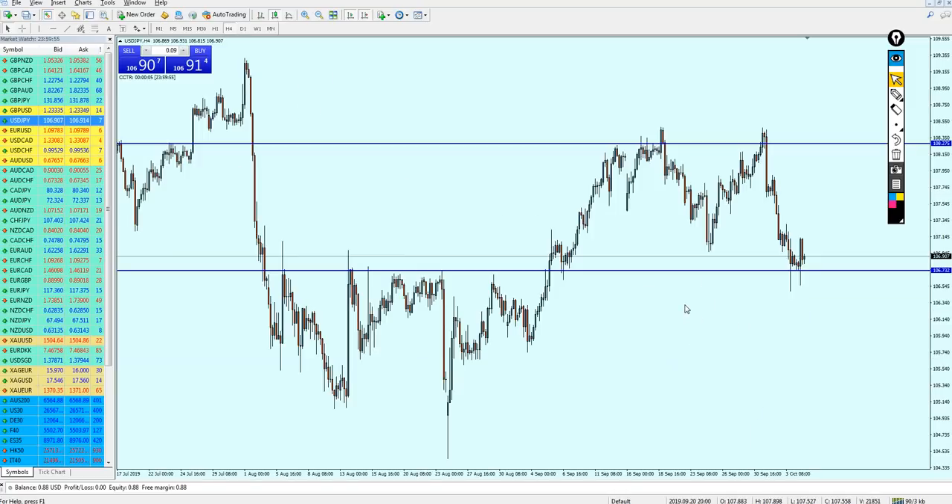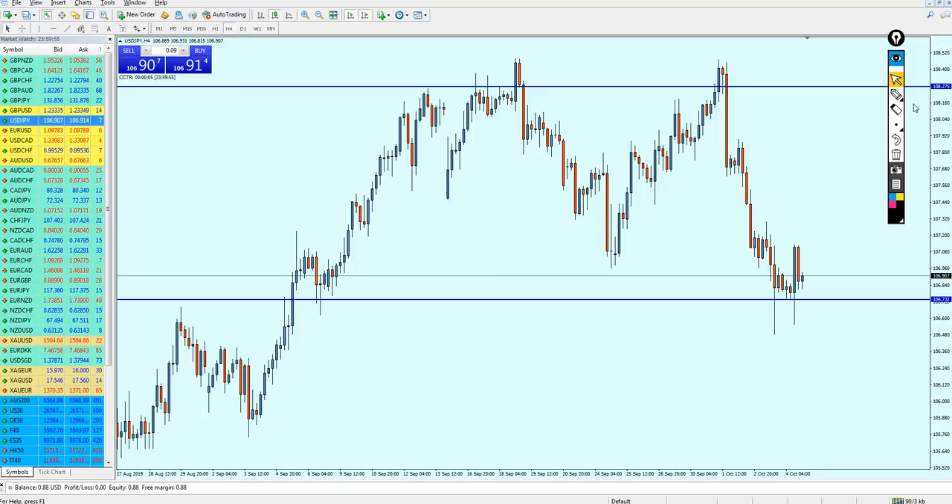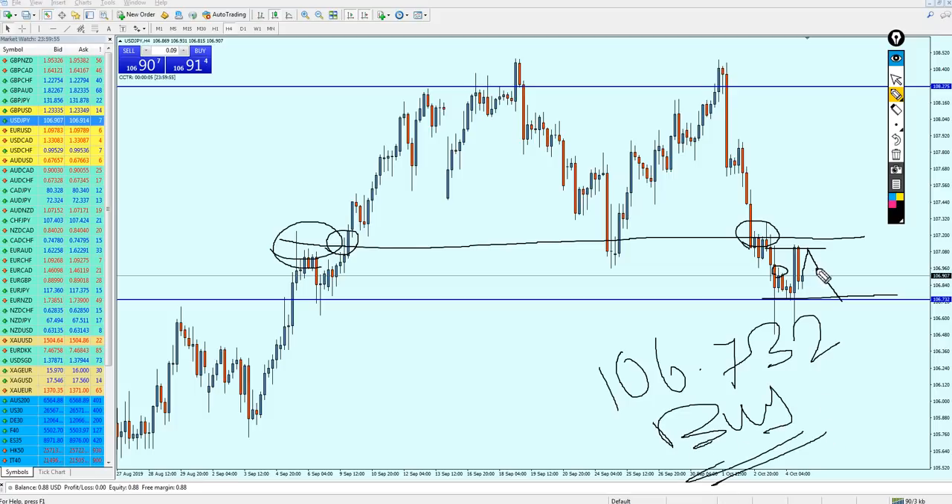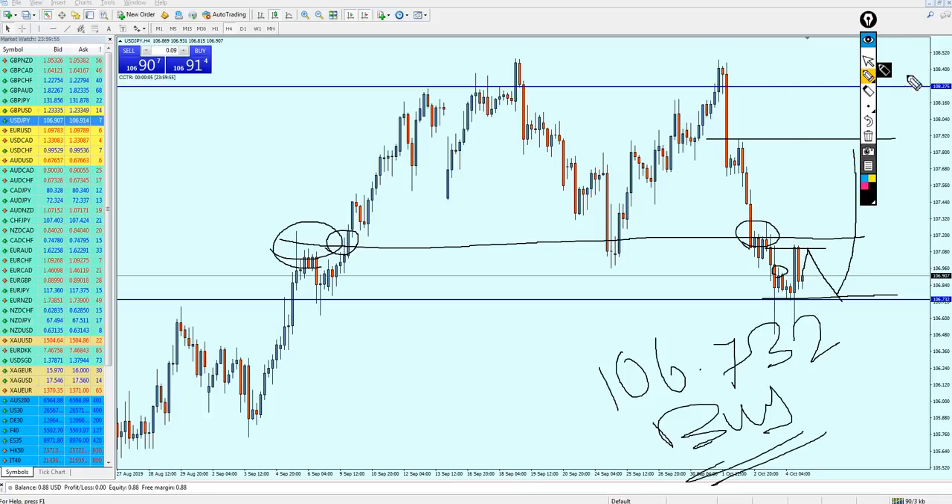Going back to the 4-hour chart, the USDJPY is currently at the resistance level and has already made several tests here. There is a chance USDJPY will go a little more up to make one final test of this resistance before going down. I believe the support level at 106.732 will be a good opportunity to start buying USDJPY, keeping the trade running to the previous resistance level at 107.920 as your take profit.